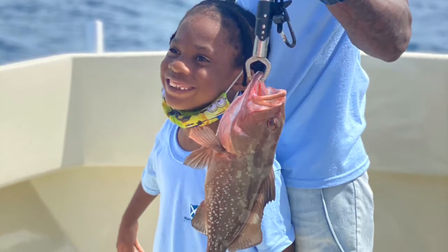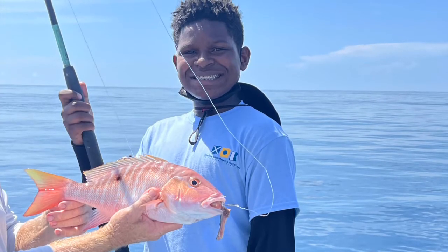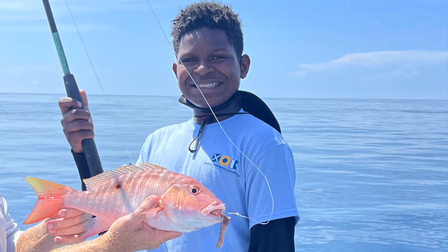Many of the kids that participate in this program even catch their first fish, and they all go home with a brand new rod and reel. If you haven't figured it out yet, we're a lot more than a fishing club.